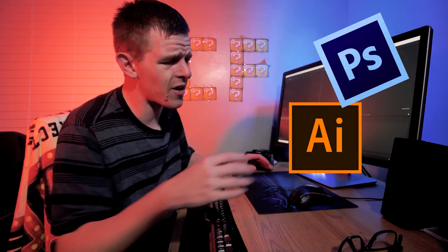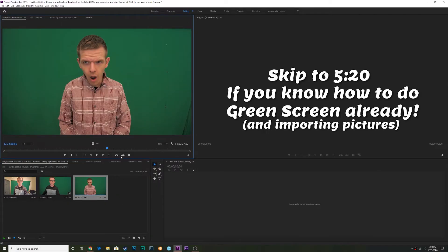I'm about to do this all in Premiere Pro, because there is nothing like taking Photoshop and Illustrator and After Effects and trying to mess with them all. I know creators do that, and I'm sure you know how to, but that is a lot of learning. So the first thing I'm going to do is put all of my pictures together.